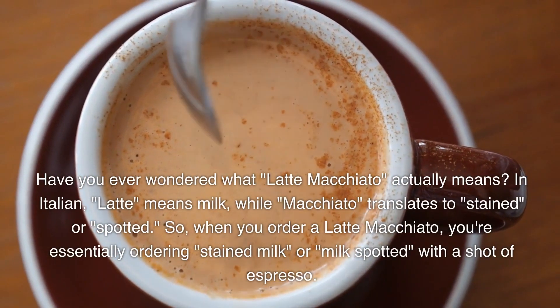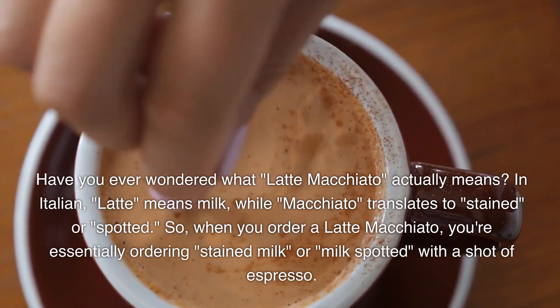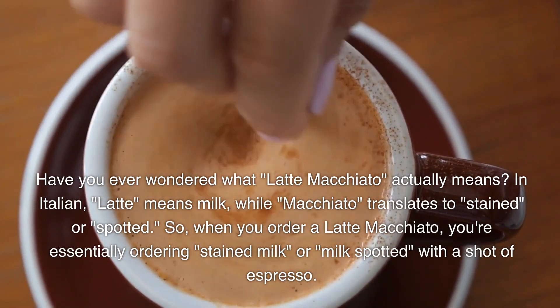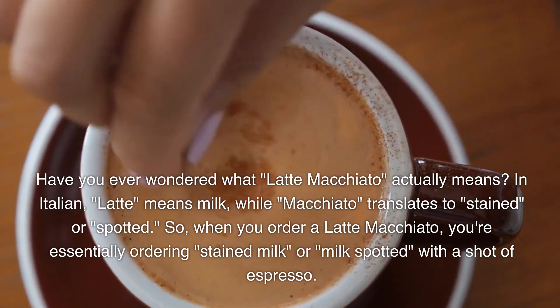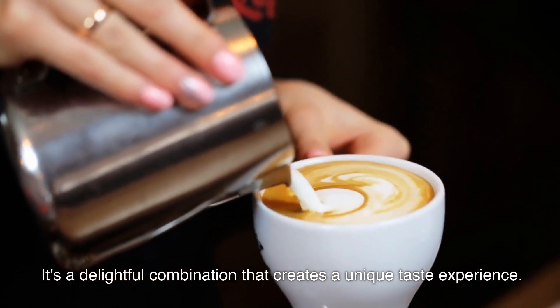Have you ever wondered what latte macchiato actually means? In Italian, latte means milk, while macchiato translates to stained or spotted. So when you order a latte macchiato, you're essentially ordering stained milk — or milk spotted with a shot of espresso. It's a delightful combination that creates a unique taste experience.